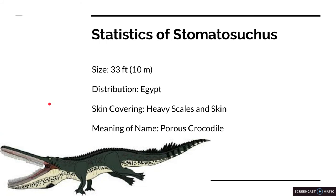Statistics of Stomatosuchus: size about 33 feet or 10 meters; distribution, Egypt; skin covering, heavy scales with skin; and the meaning of the name is Porous Crocodile.